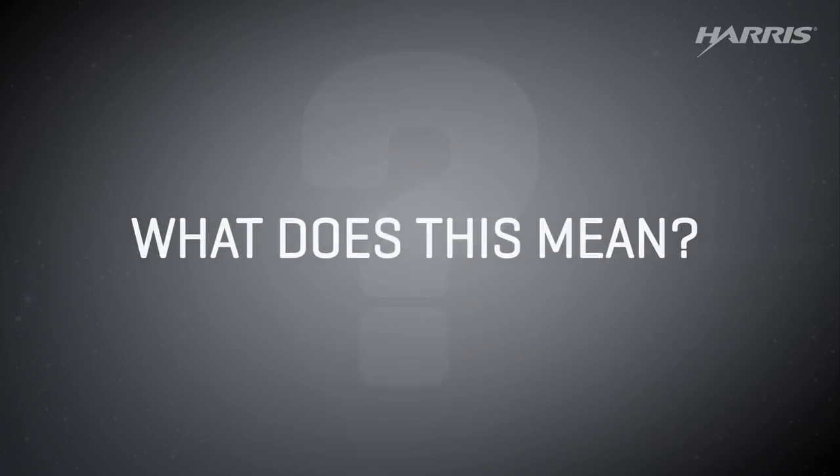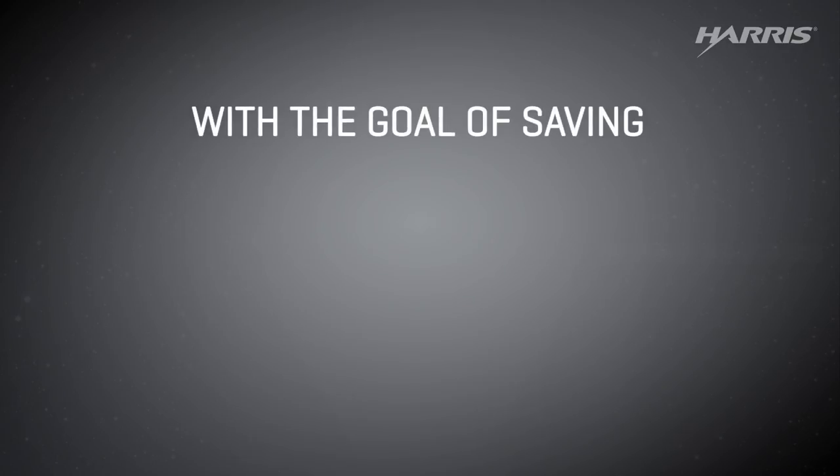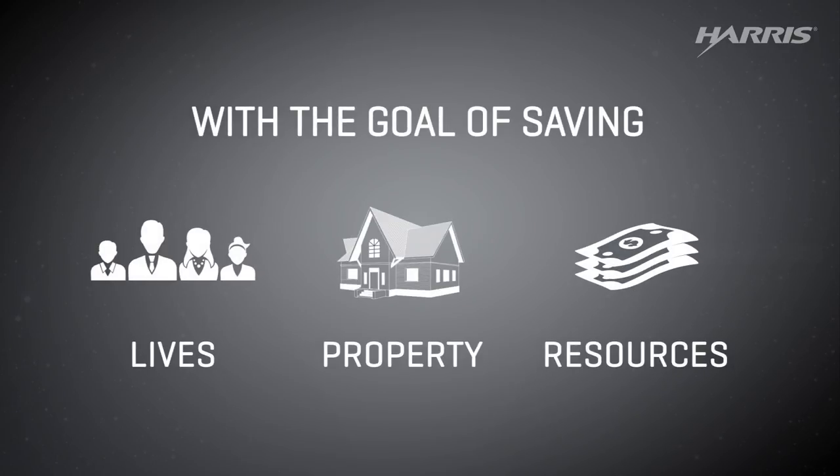So what does all of this mean? More accuracy, all with the goal of saving lives, property, and resources.